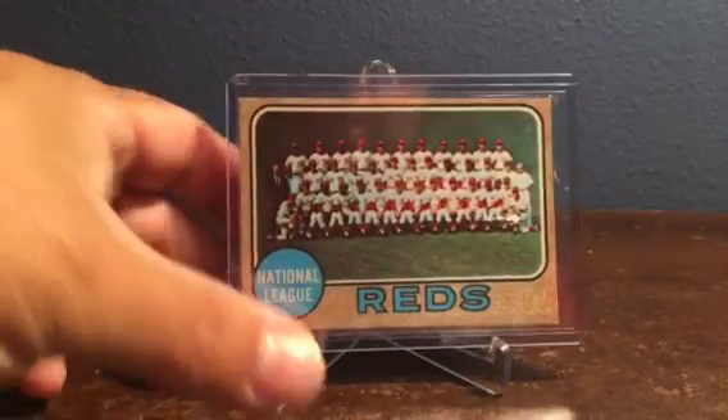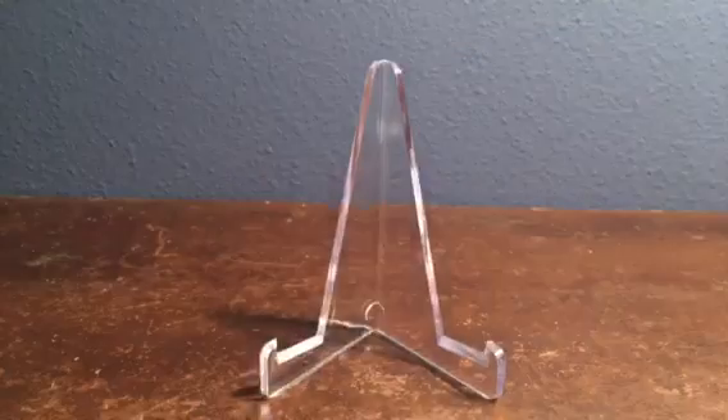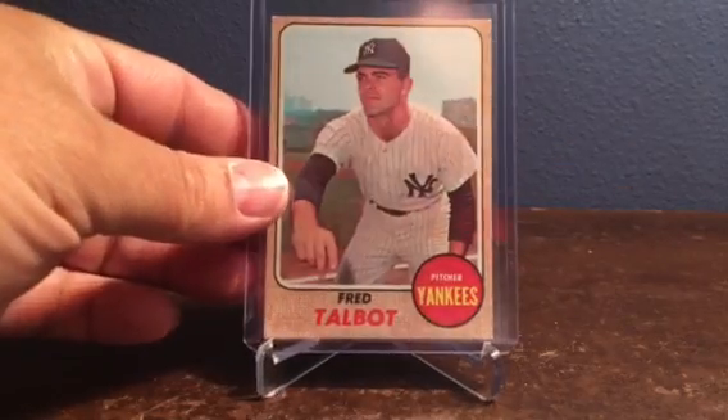This team card of the Reds was a difficult one to come up with. I don't know why this one was so hard to find — not that you couldn't find it, but to find it in such nice condition. I'm assuming many of these team cards back in the day were not considered very collectible. I did find one from Jet Cards on Sportlots — really nicely centered, nice color. And the last card I picked up from him was number 577 Fred Talbot of the Yankees.